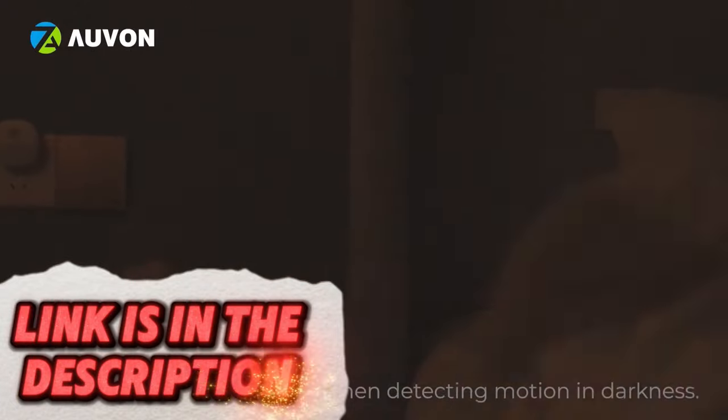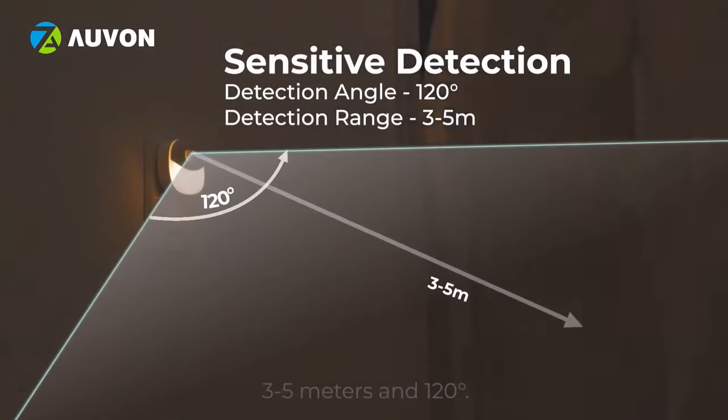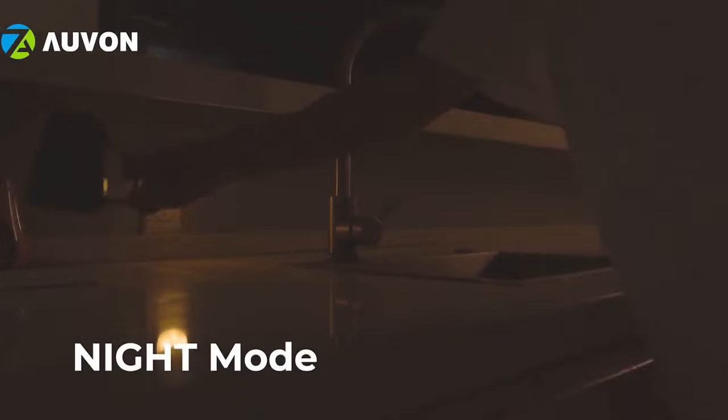These stick-on lights automatically light up upon detecting motion, providing a clear path in the dark and eliminating the need for harsh traditional lighting. Perfect for ensuring safe, soft illumination during nighttime movements.